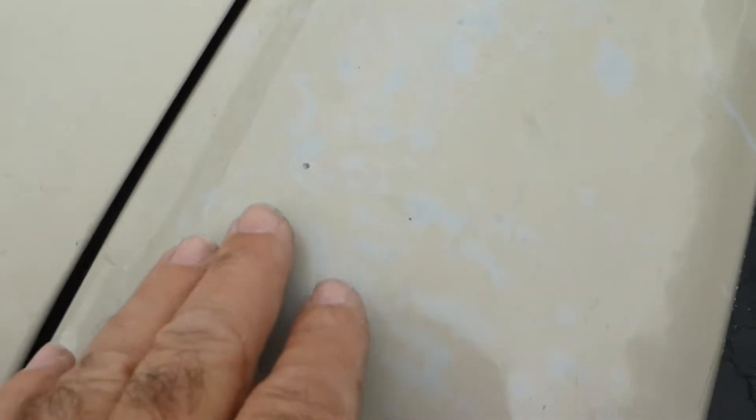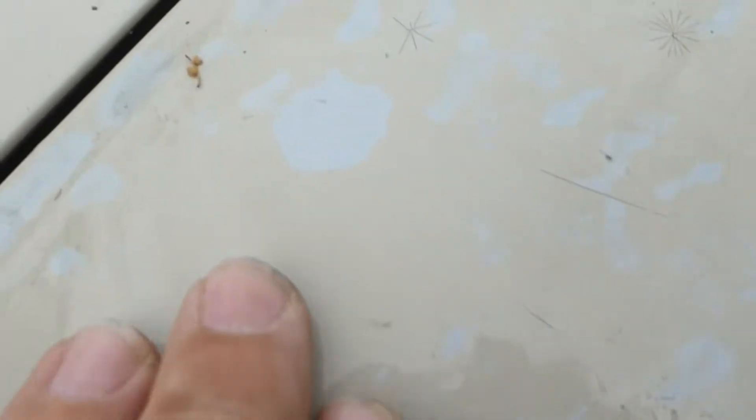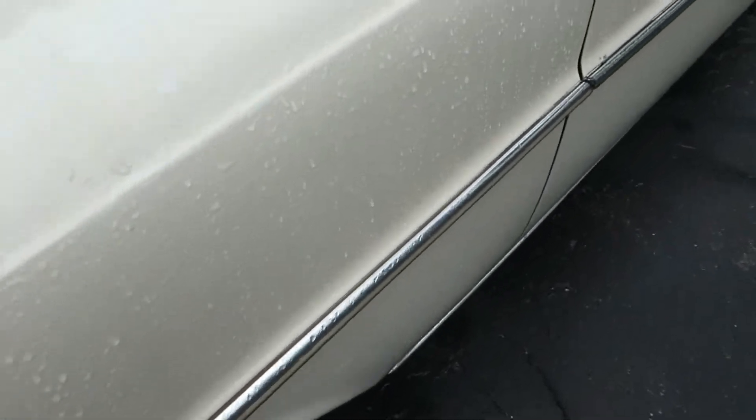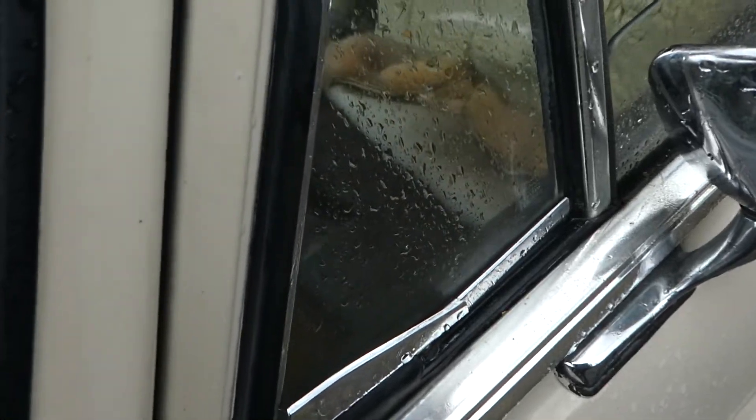Right here on the paint you can see it might have a little bit of discoloration on this one fender, but there's no rust up around the windows. It honestly doesn't look like it's ever been repainted or anything — I don't see a sign of it.